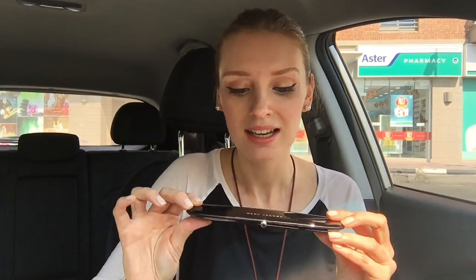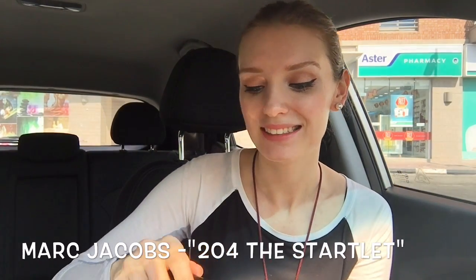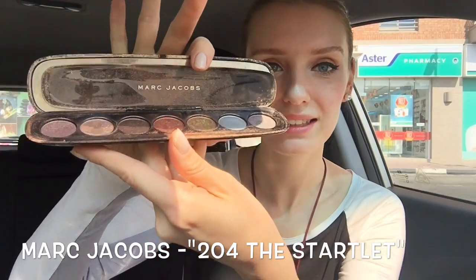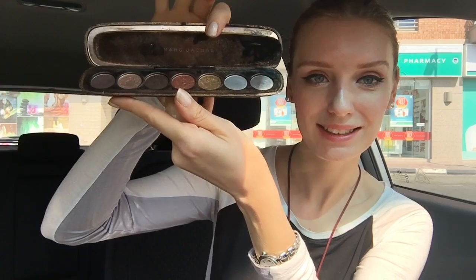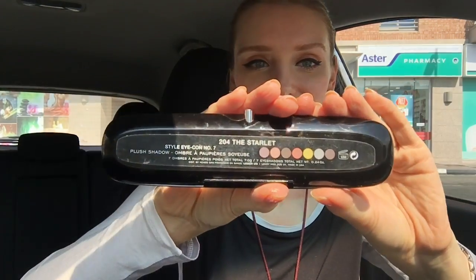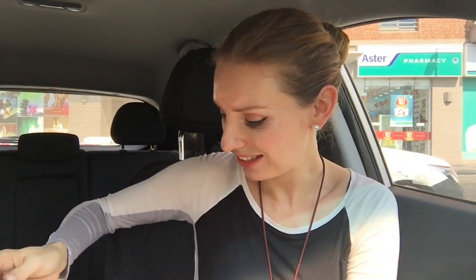My favorite eyeshadows are Marc Jacobs — still my favorite. I'll open it for you. They have a lot of palettes, and I use all of them. I have blue-grayish eyes, and these ones are 204, called 'The Starlet.' You can see all the eyeshadows on the little picture, which is very nice so you can decide if you need it or not.